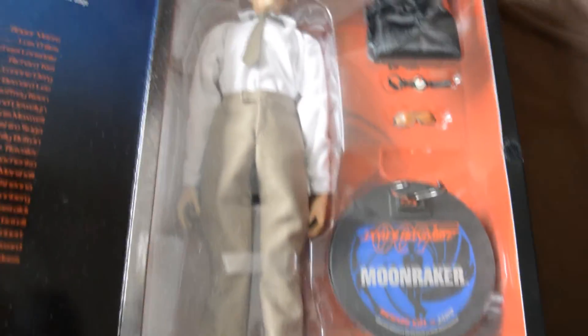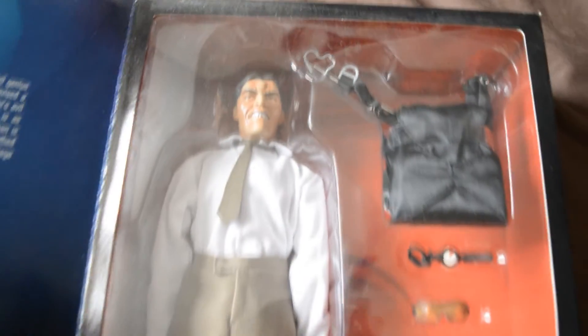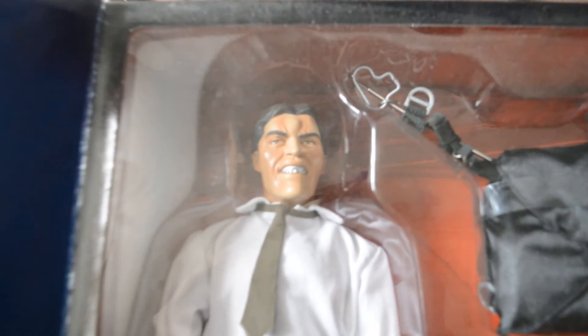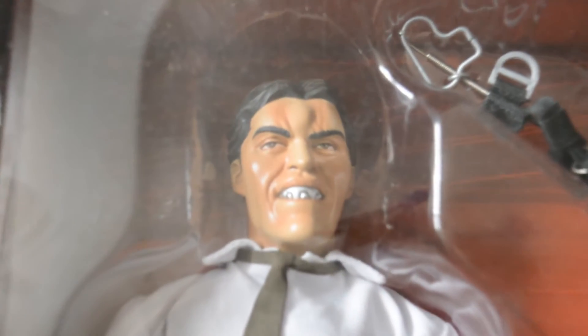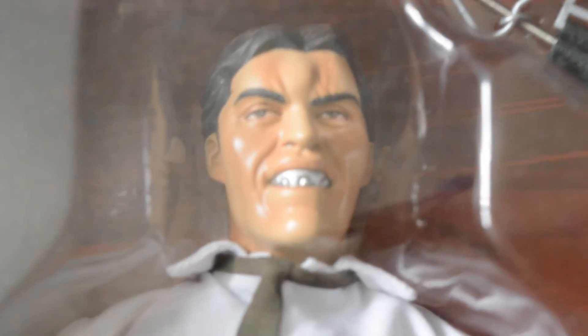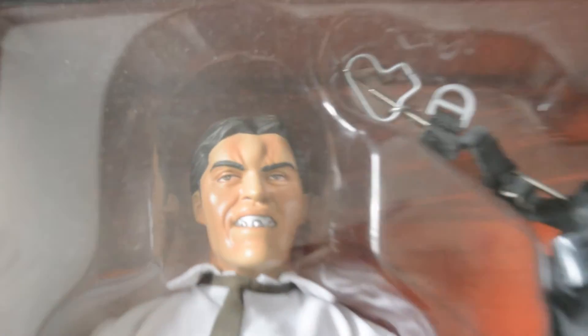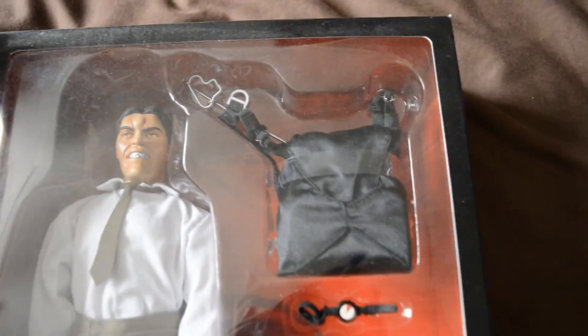The Sideshow figures consist of three sets. The standard 12-inch figures, which were easier to get hold of. The Legacy set, the final figures to be released and much more limited. And the Premium set, made up of four figures, some extremely limited and very pricey.